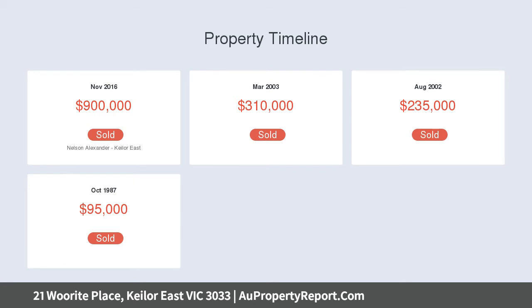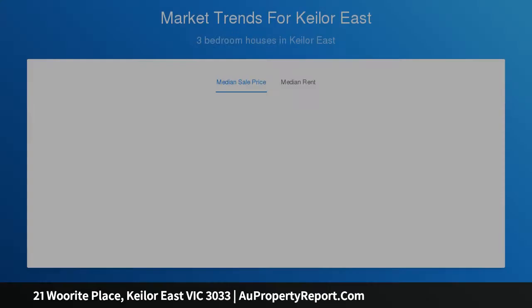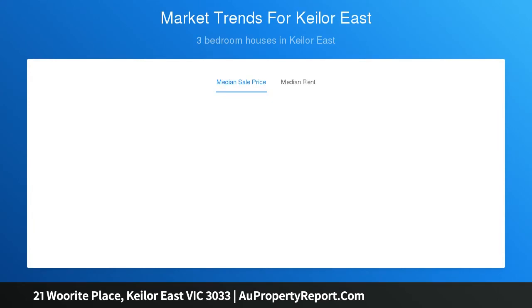The opportunities are endless. Location is a privilege with a bus stop at your doorstep, walking distance to shops and cafes, and within close proximity to some of the district's finest schools, parks and walking trails. This is an opportunity not to be missed.